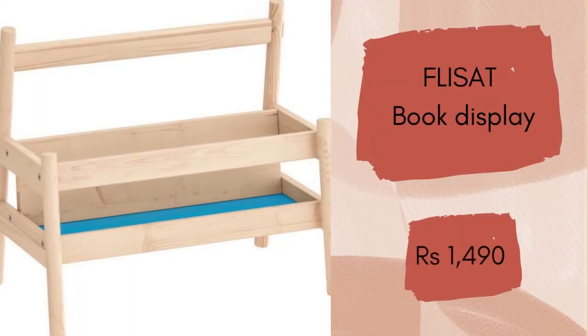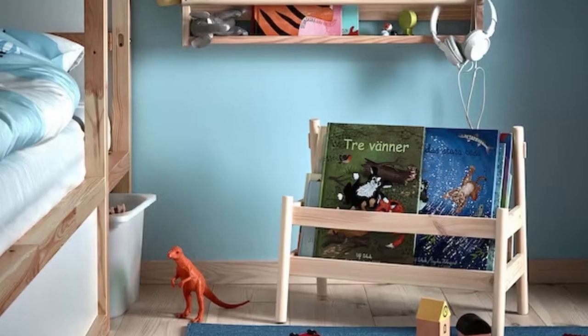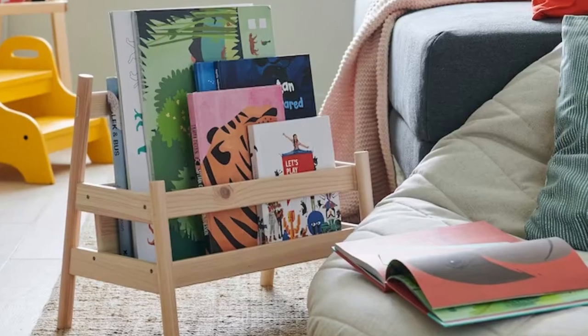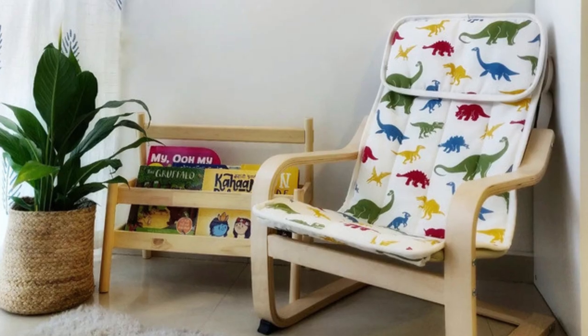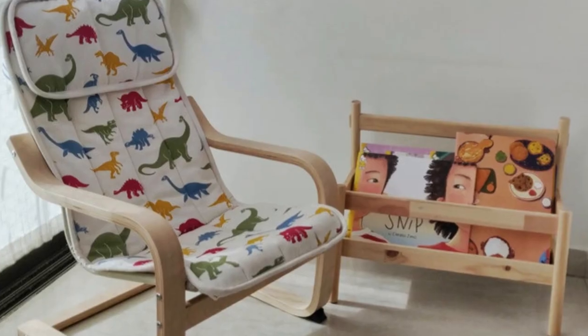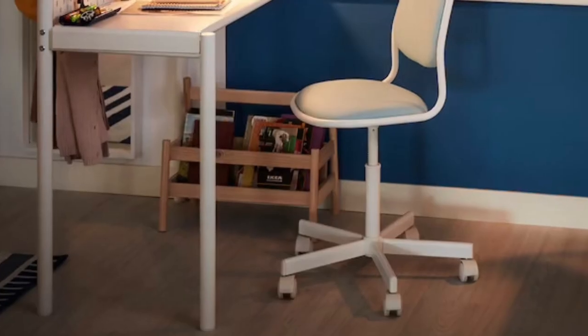Fly set book display. This low book display allows your child to reach their books. If the choice is still too hard, you can take it with you to the reading corner. Your child can easily find their favourite book since all the covers are visible, and you can easily bring the display to your favourite corner when it's time for a story. This very handy book display will cost you Rs. 1490.